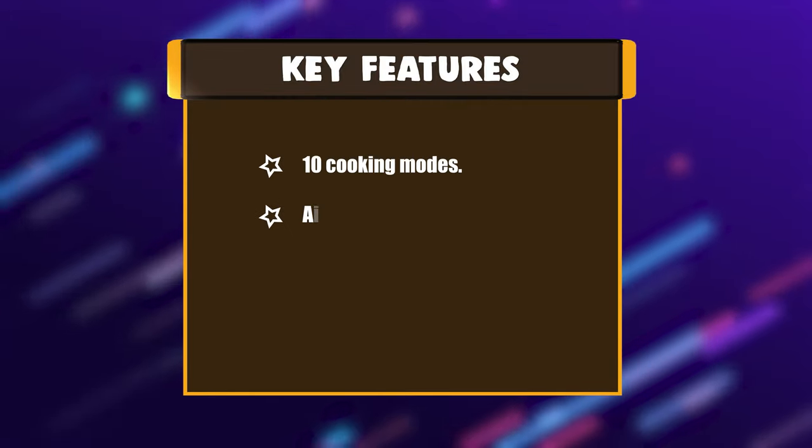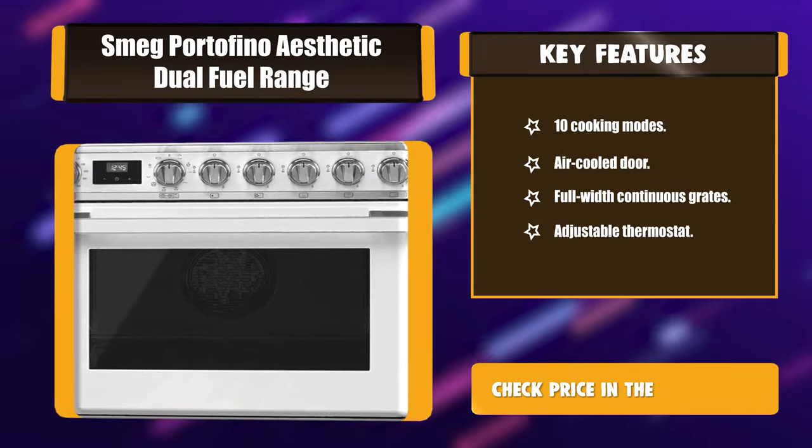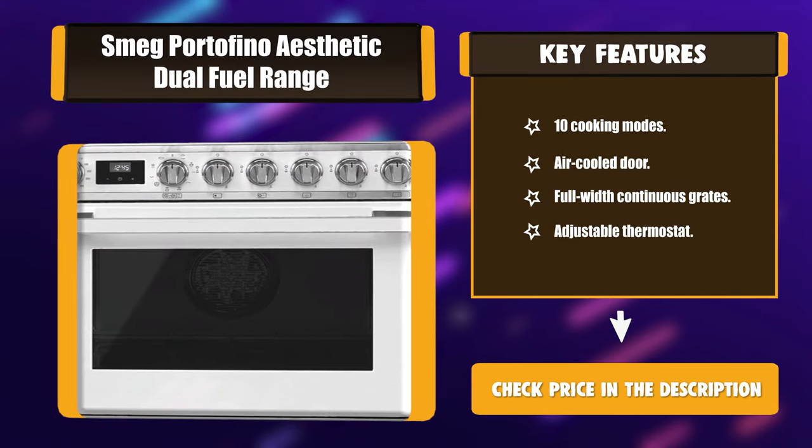Key features: 10 cooking modes, air-cooled door, full-width continuous grates, and adjustable thermostat.